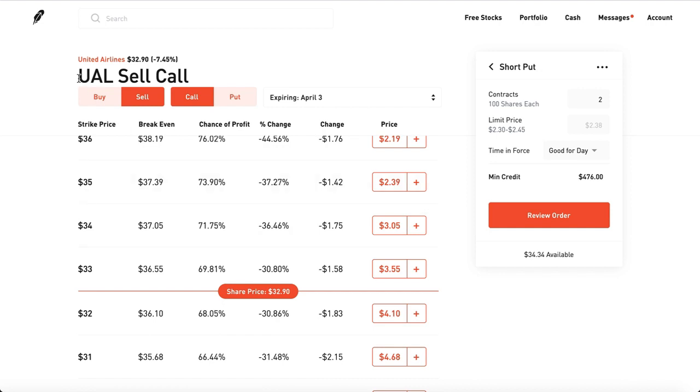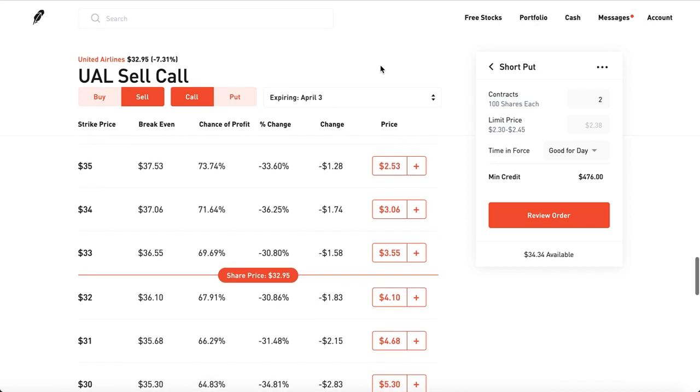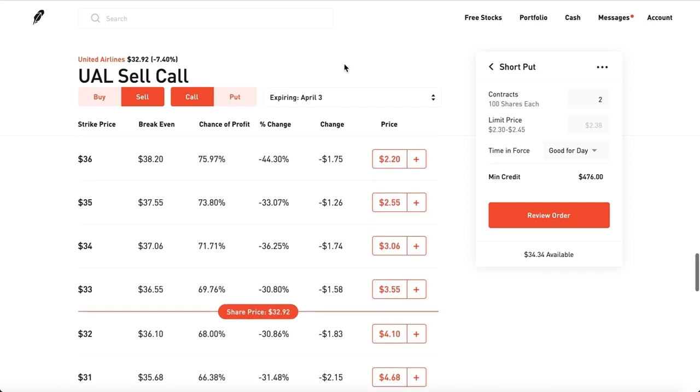One important catch: make sure you pick a good company. Don't pick a company that is constantly going down. Don't pick ExxonMobil to sell covered calls — they've been going down every single year on their five-year chart. Buy a company that goes up every single year, like Apple, Microsoft, Bank of America, JPMorgan Chase, airlines, and some cruises. Pick good companies.